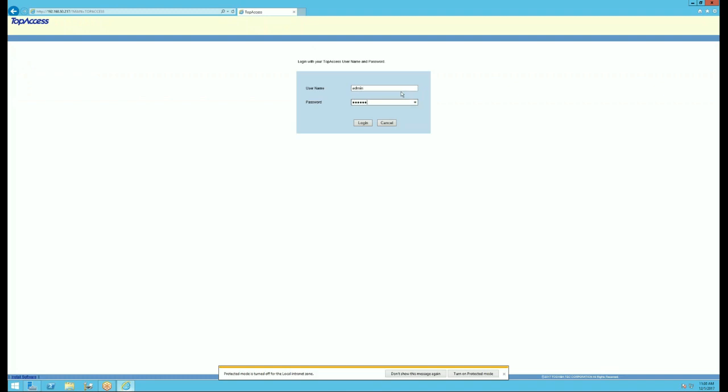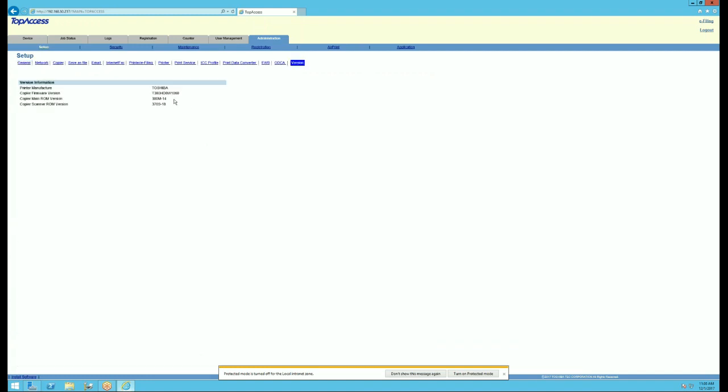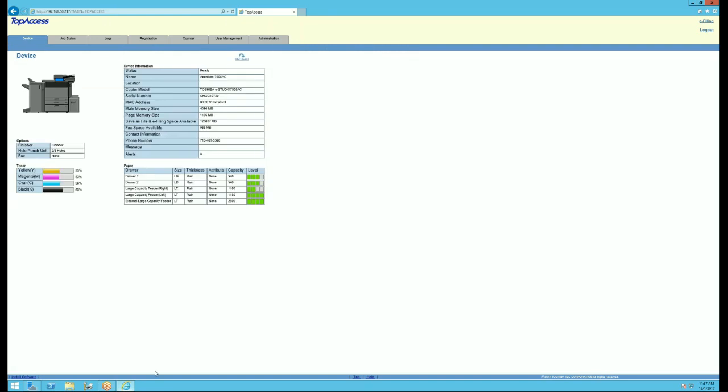I'm going to go ahead and log in as an administrator. I'm going to check the firmware to see if maybe that's the issue. The firmware version is 1060. Give me a few seconds while I go to my computer and find the correct information. It shows on my end that 1060 is the latest and greatest. It also looks like you do have the correct driver on your computer.